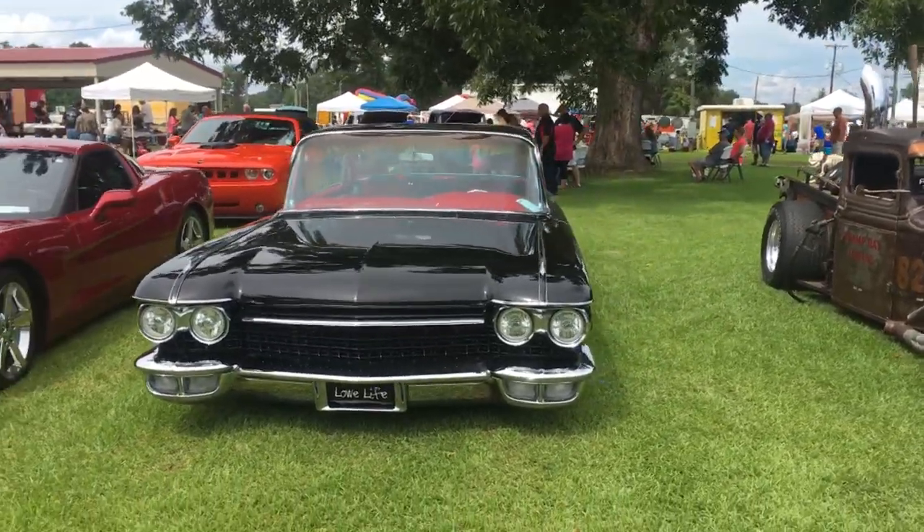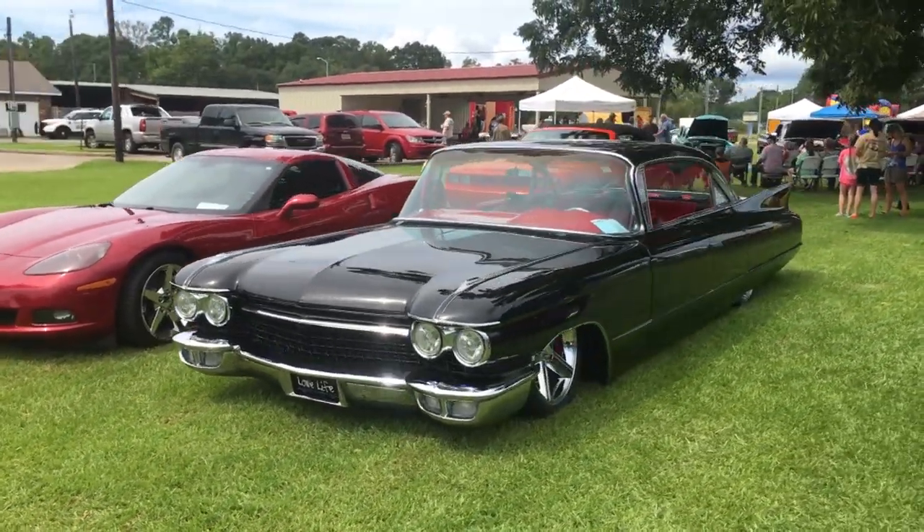It had been sitting for 30 years and was in pretty rough shape when I got it. My deal was just to get it and see what I could do. I never built a car, never painted a car other than a rat rod, so this is my first build right here.